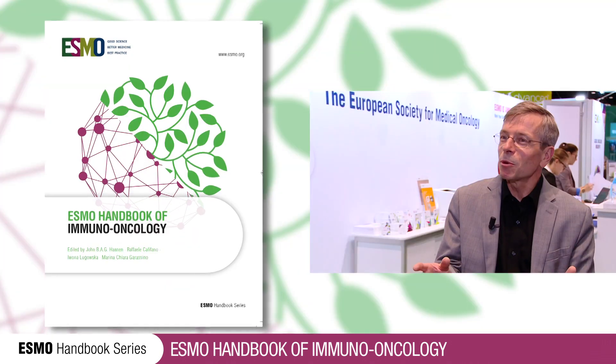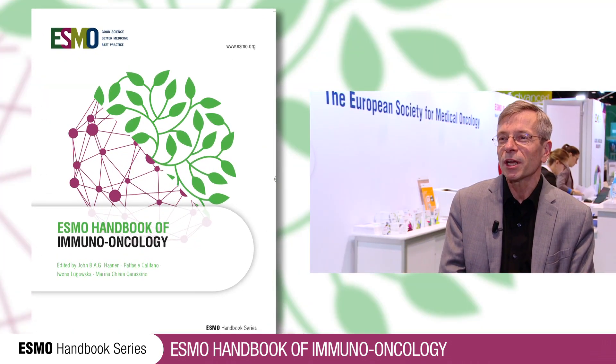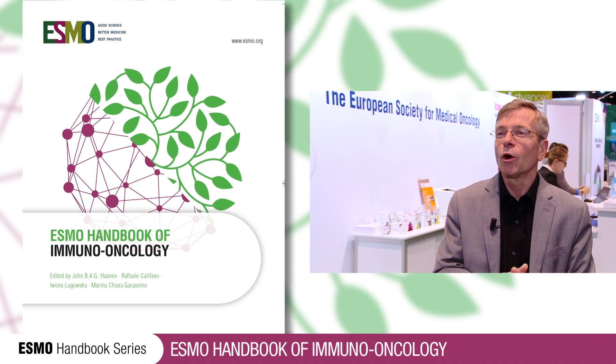It can be either management, whether it's involved in standard of care, which drugs are involved, which combinations — so all the information is really important to understand. This book is meant for everybody working in the field of immunotherapy because it gives an overview of all the basics, biomarker research, and how you should treat patients.